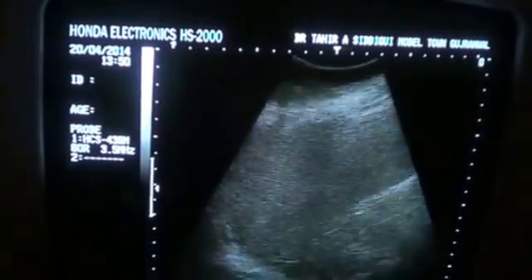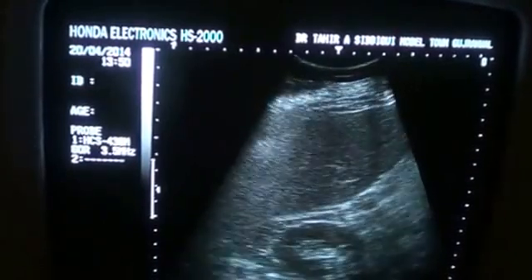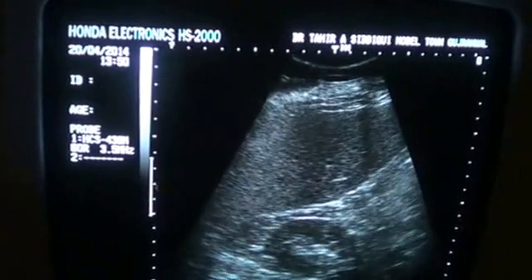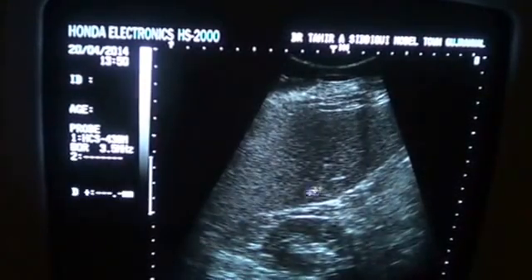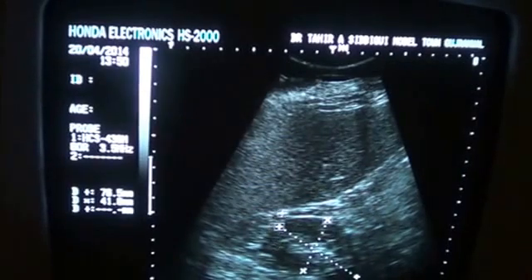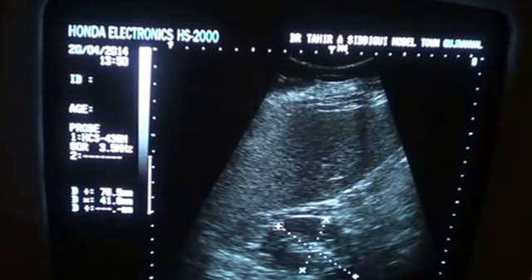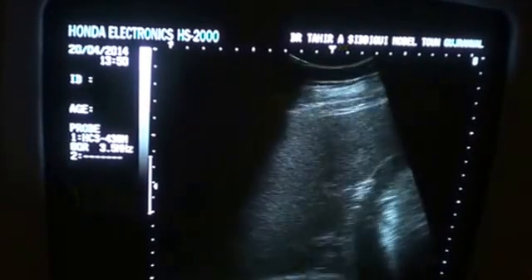Now this is the right kidney. You can see that the right kidney is normal by all sonographic parameters. In longitudinal section it measures 7.6 cm and 4.1 cm in anterior-posterior diameter.